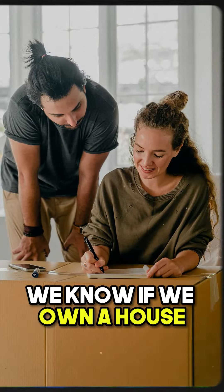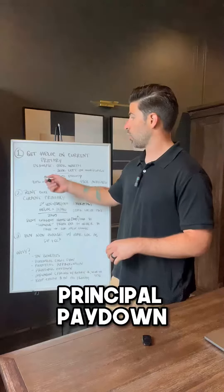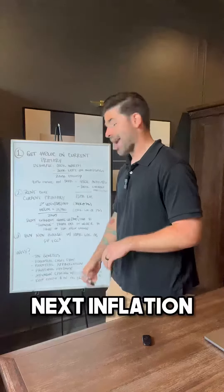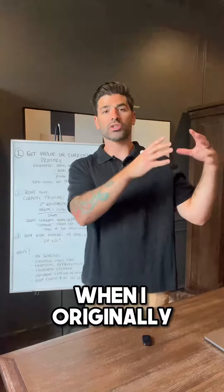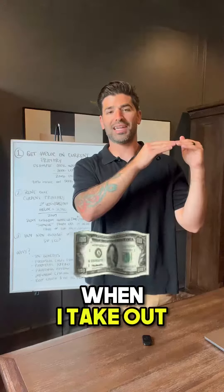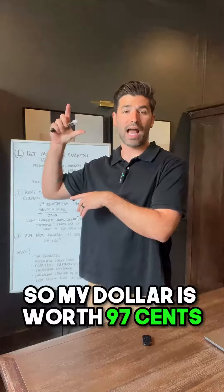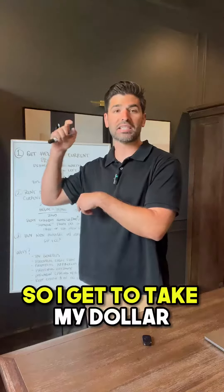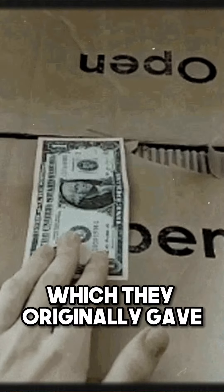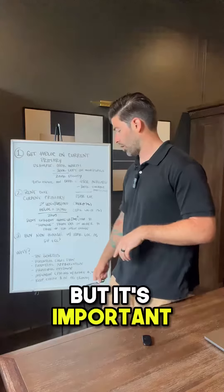Potential appreciation — we know if we own a house long enough, it's probably gonna be worth more than we originally bought it. Principal paydown: whoever's renting out my first house is literally paying the mortgage for me. And then there's inflation: when I originally took out a loan, a dollar is worth X. Let's say a dollar is worth a dollar when I take out the original loan. Now with inflation at 3%, my dollar is worth 97 cents, so I get to pay off a loan with cheaper dollars than when they originally gave it to me. That may be an abstract idea for some, but it's important.